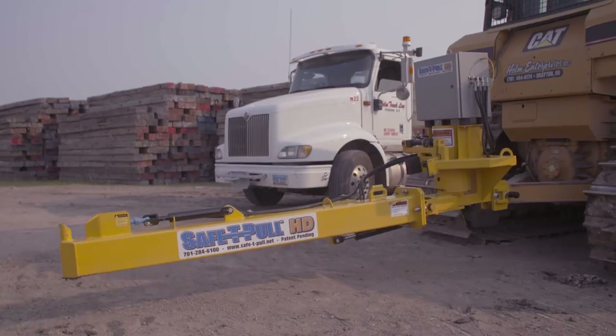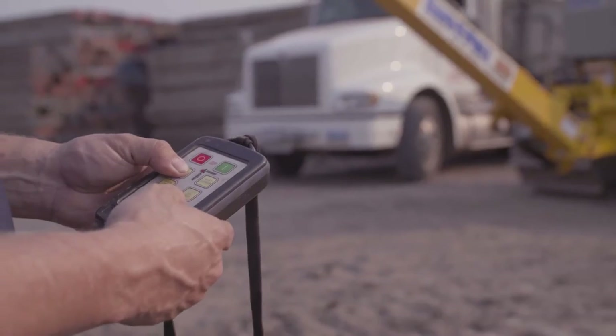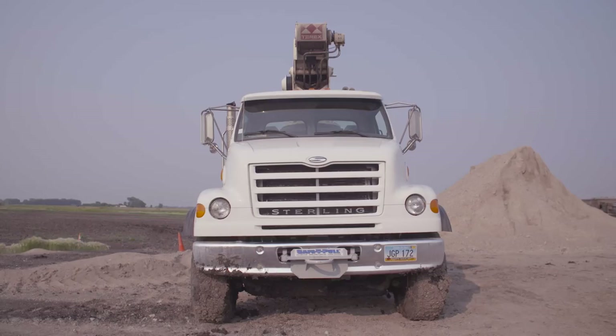SafetyPole is a hydraulically operated towing system, so it eliminates chains and cables. It eliminates the need to get out to hook up or unhook. You can even hook on the go.